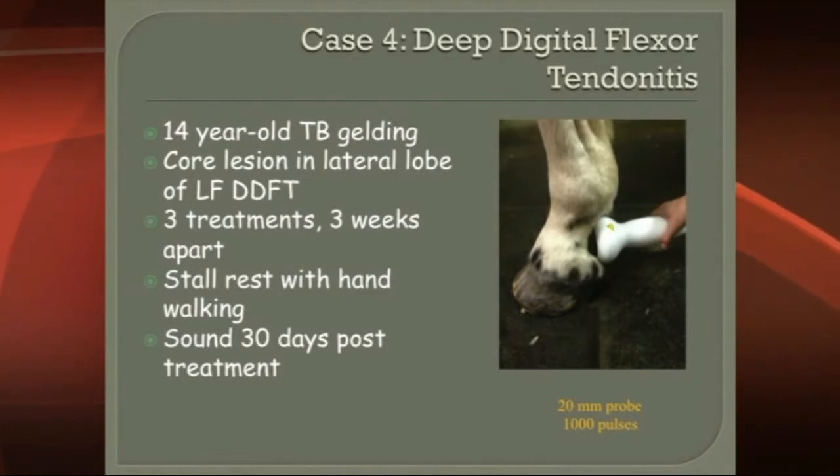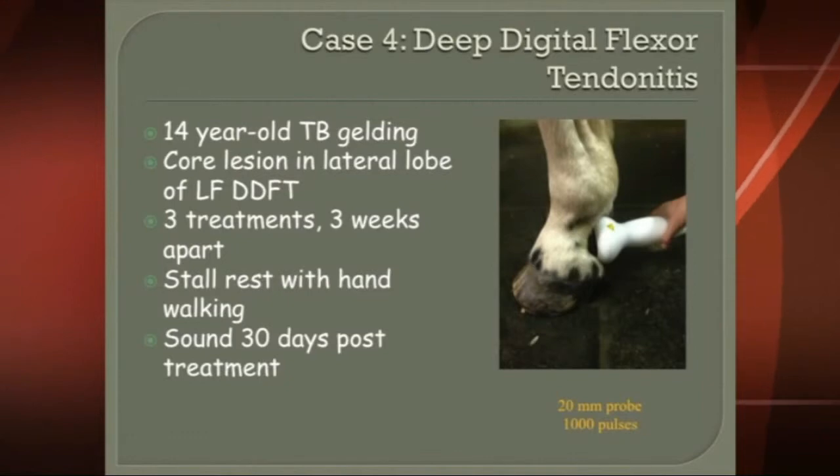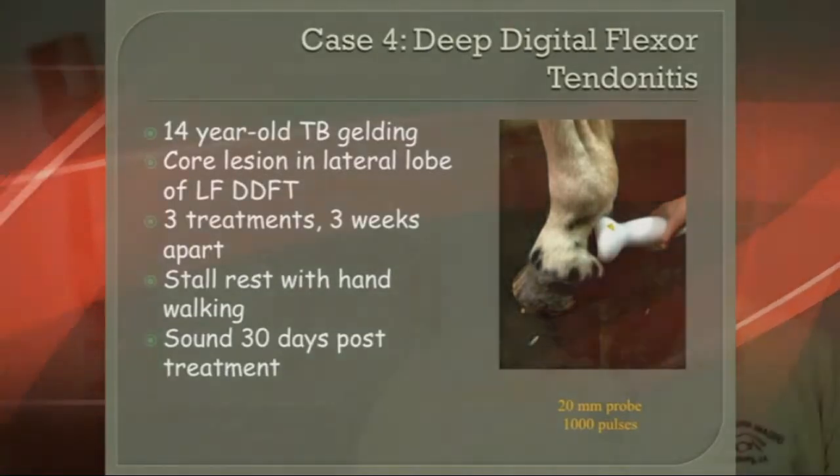And it worked quite well. Three treatments, three weeks apart, stall rest, hand walking — the horses do need to move, they can't just stand in a stall. And then this horse came sound fairly quickly.